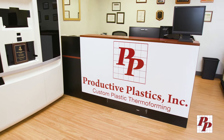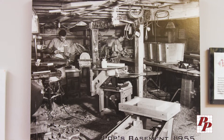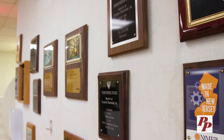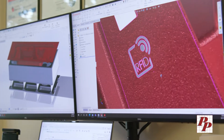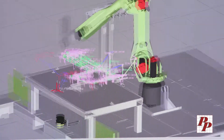Veteran founded in 1955, Productive Plastics remains to this day a family company rooted in a foundation of American ideals, quality, and ingenuity. We provide our customers the highest level of custom thermoformed solutions available today.